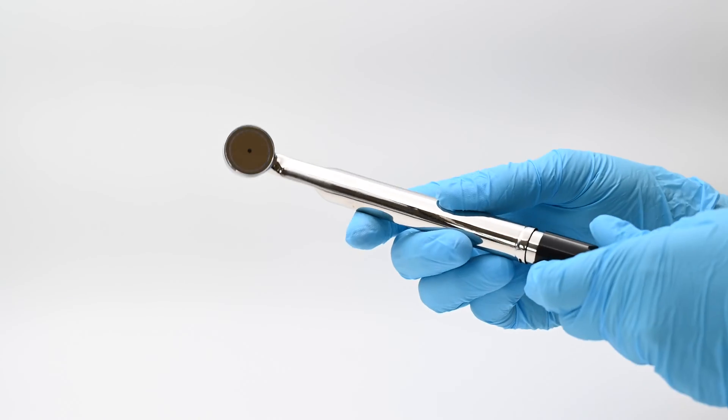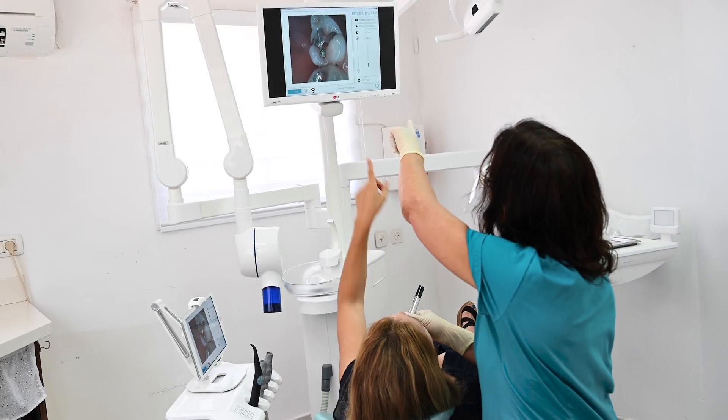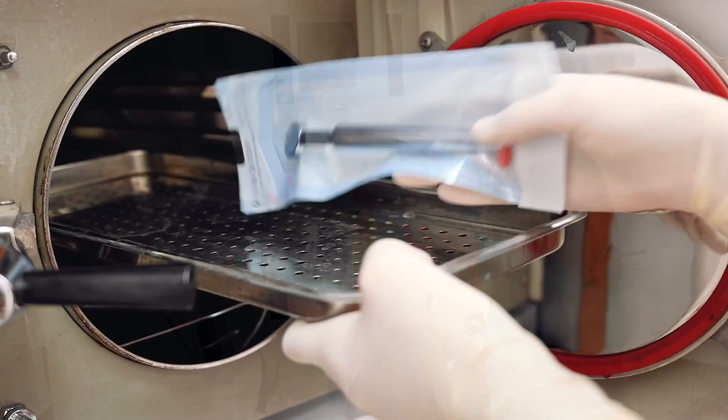Simply open the SmartMirror app, connect to the streamer on head, and start exploring. Disconnect and autoclave for your next session.